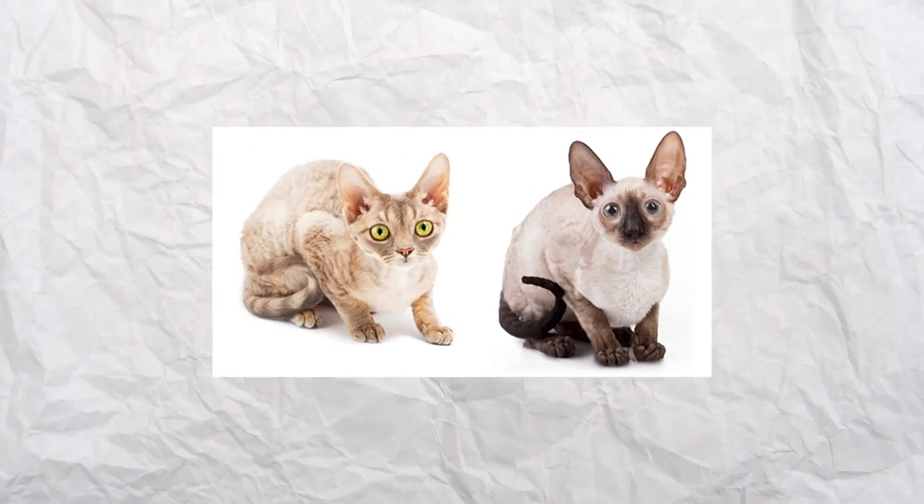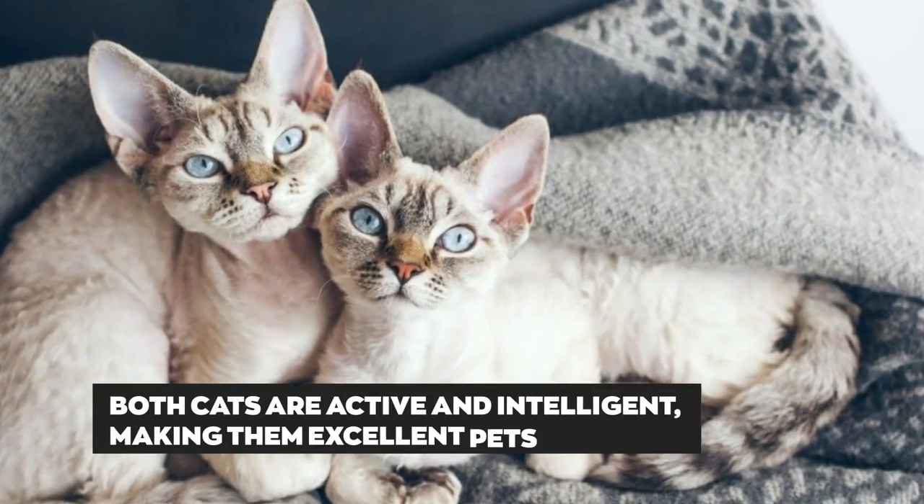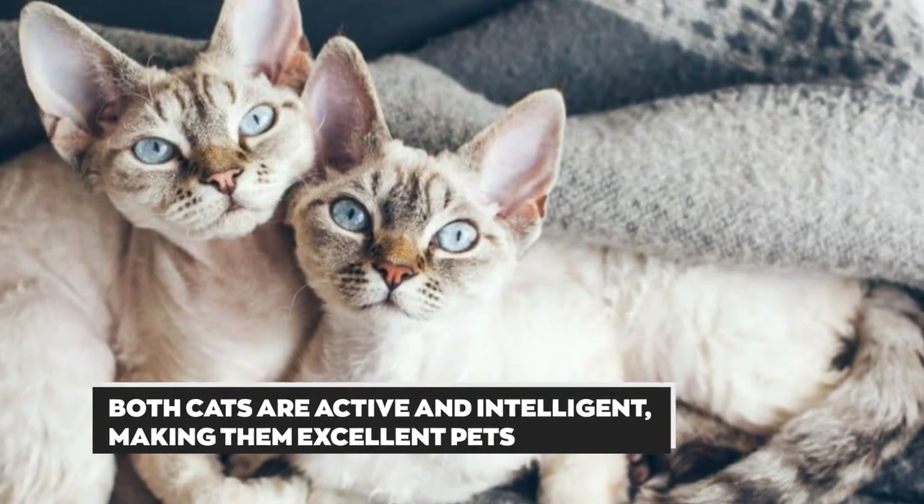Similarities: Devon Rex and Cornish Rex have curly coats, which makes them attractive. Both cats are active and intelligent, making them excellent pets.